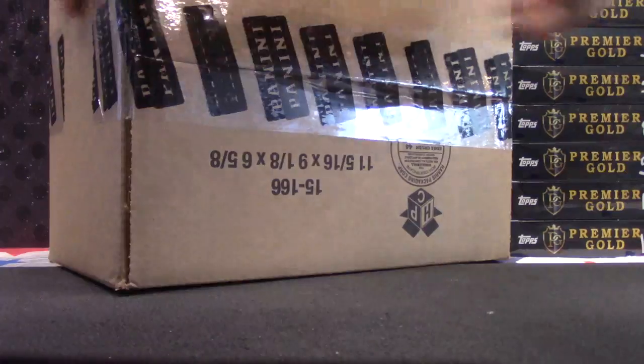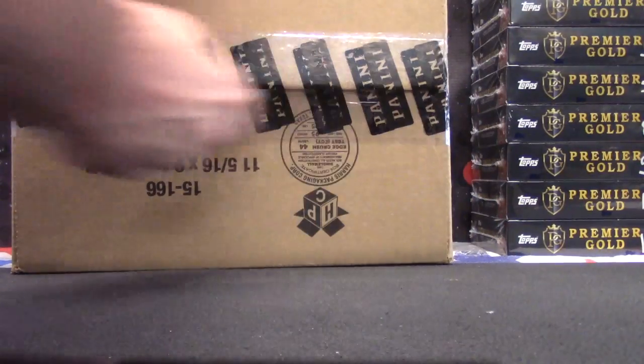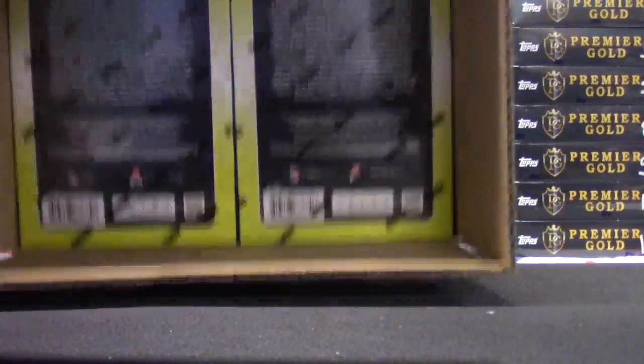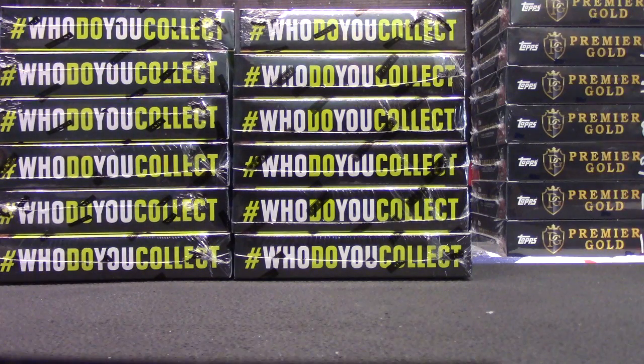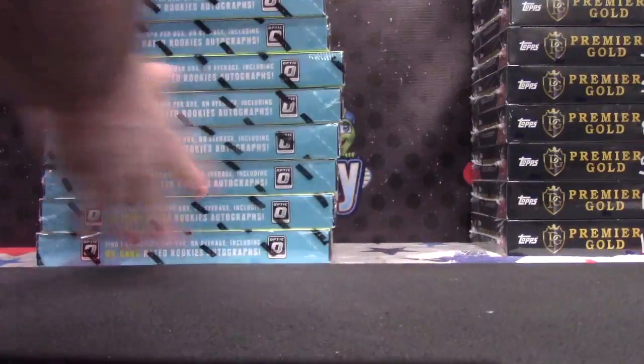Chris is going to try two of these Optic, double taped on the bottom for your protection. One on top, twelve on bottom.